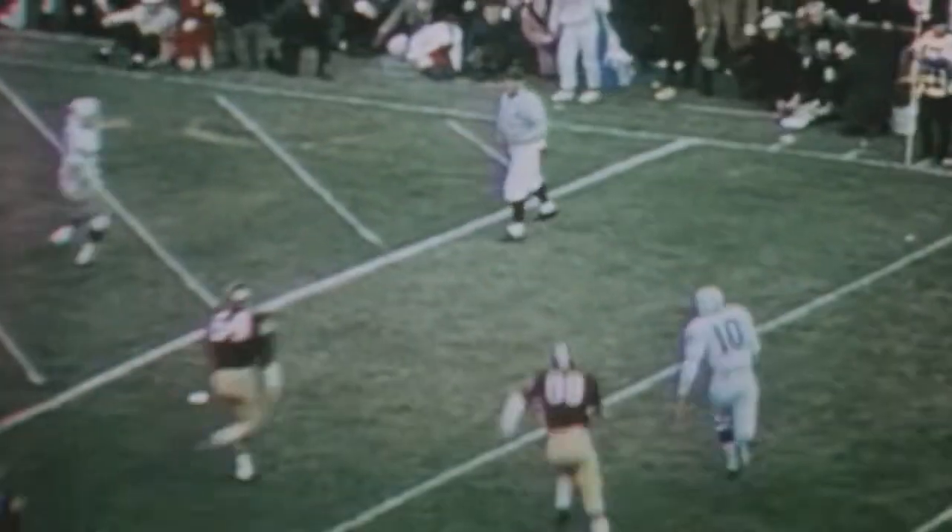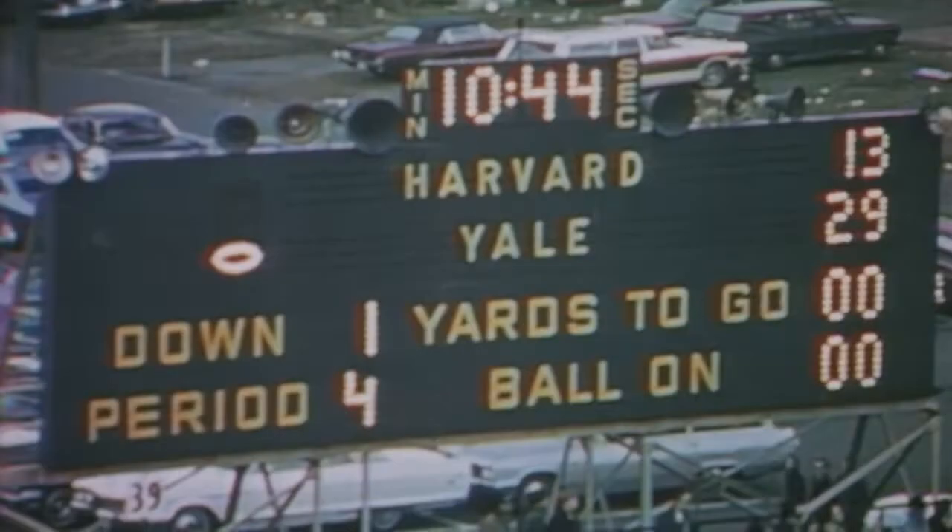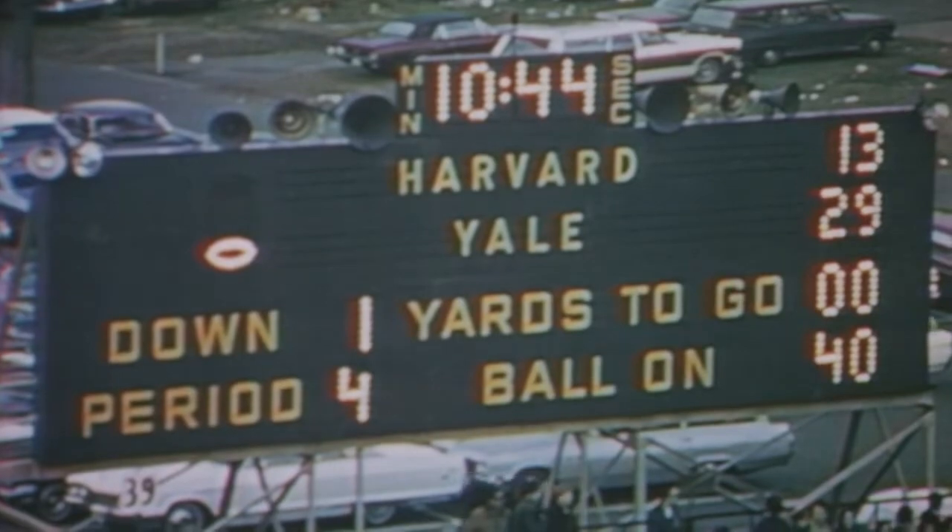Hill is the deep man, the fake to Hill, the sprint to the right by Dowling — and he's around the corner. There's a timeout on the field with a score: Yale 29, Harvard 13.